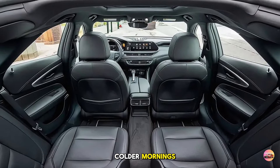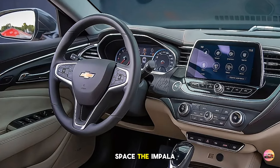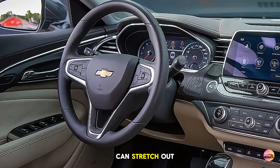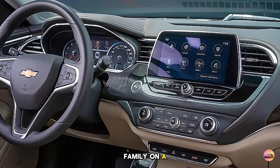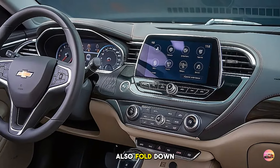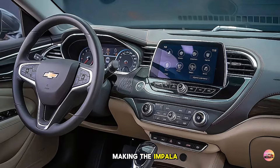The Impala offers best-in-class rear legroom, so your passengers can stretch out and enjoy the ride — whether you're carpooling or taking the family on a road trip, everyone rides in comfort. The rear seats also fold down, giving you more flexibility with cargo space, making the Impala practical as well as stylish.